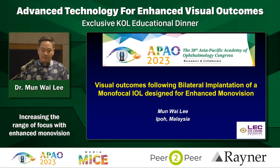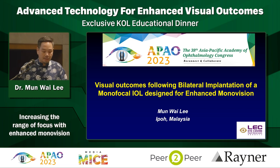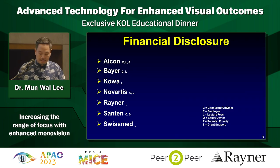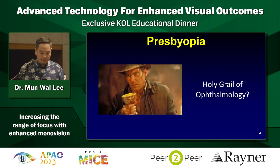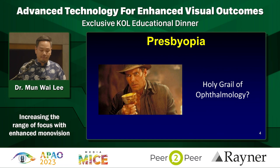I'm going to share a little bit about this Rayner lens - outcomes with bilateral implantation of a monofocal IOL. This is actually a monofocal IOL specifically designed for enhanced monovision. Presbyopia has correctly or incorrectly always been regarded as the holy grail of ophthalmology.